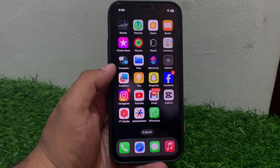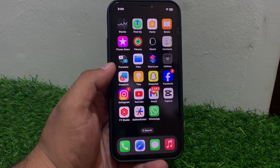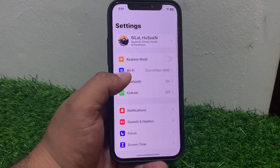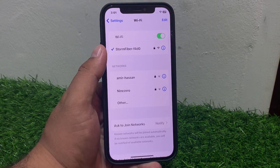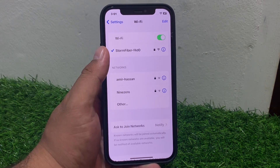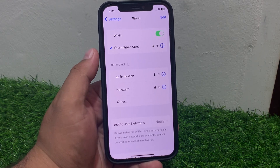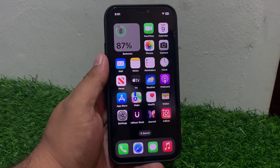Solution number one is check internet connection. Ensure you have a stable internet connection — Wi-Fi or cellular data. If you are using Wi-Fi, tap on Settings, tap on Wi-Fi, make sure your Wi-Fi is stable or smooth. If you are using mobile data, simply check your data plan. If the data plan is available, change the location and fix your iMessage not working problem.